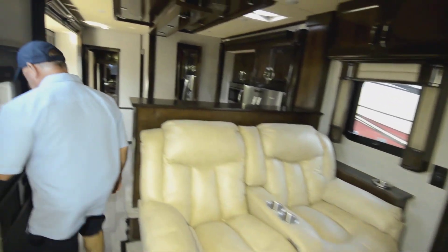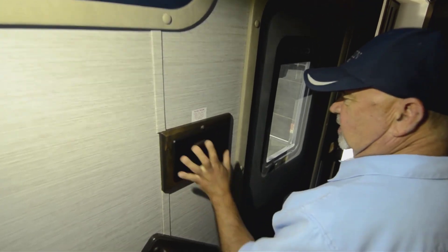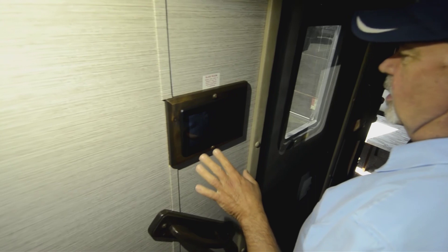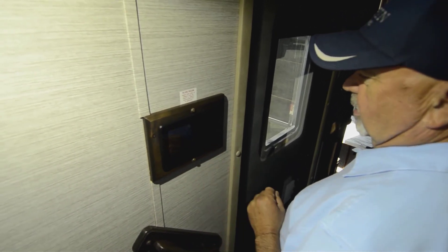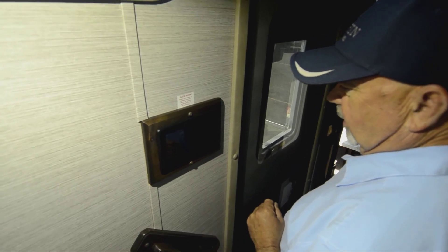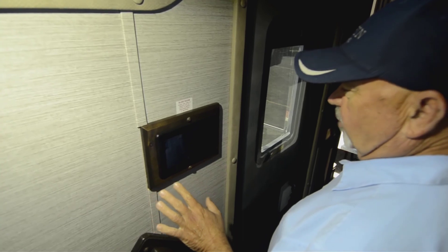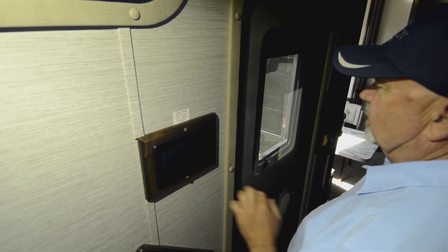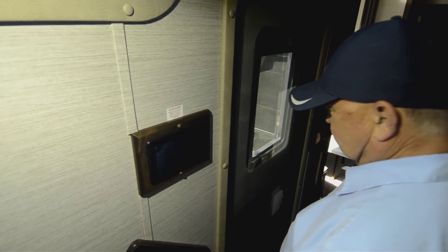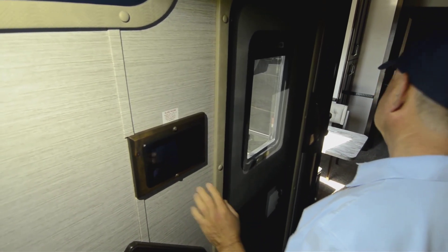I don't have power right now so I can't really demonstrate this, but this panel here will allow you to operate pretty much everything inside the coach. When I have batteries or you're plugged in obviously, I can do all my lighting, move my slide-outs, heating and air conditioning — it has settings I can adjust for temperature — all those things all in one spot, which makes it easy to get to.